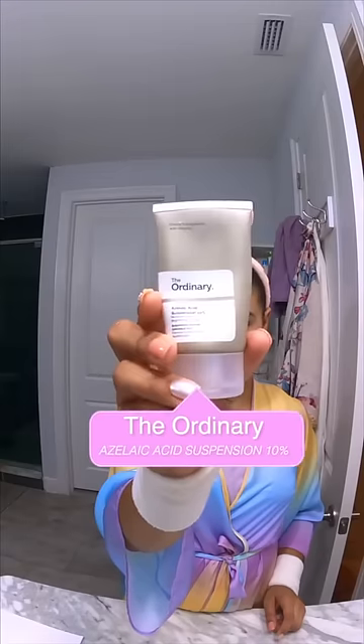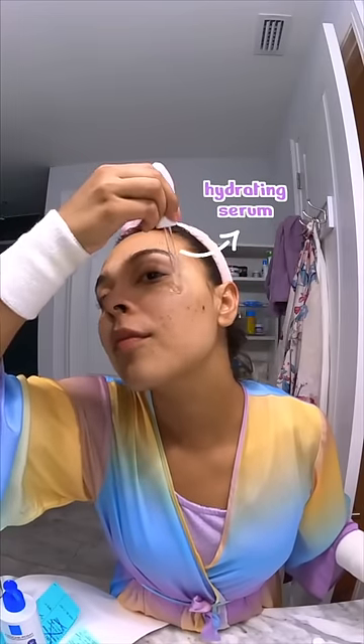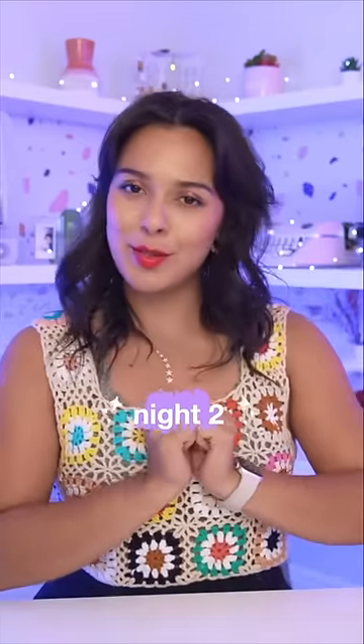It's pretty simple. On night one, we're going in with a gentle cleanser — I'm using Vaniply — and then a chemical exfoliant. I'm going in with this The Ordinary one; it feels pretty good, it doesn't irritate or burn my skin. Next, we're going in with a hydrating serum — I'm using one by La Roche-Posay, a beautiful serum — and finally finishing off with a moisturizer. This one makes me look like a little glazed donut and I love it.